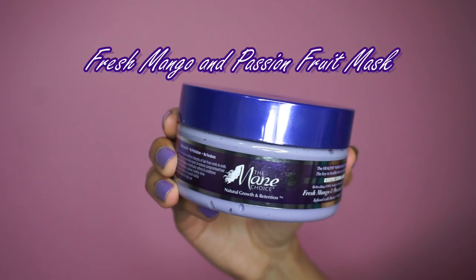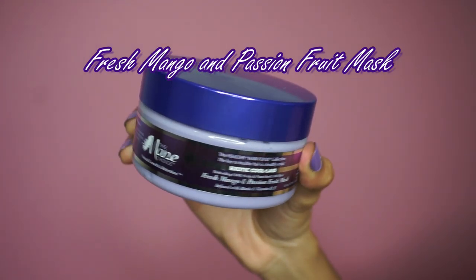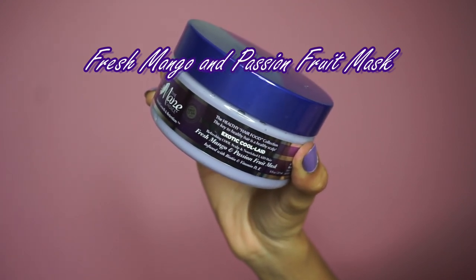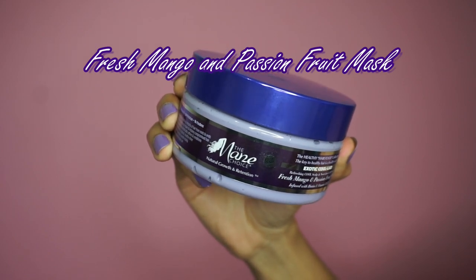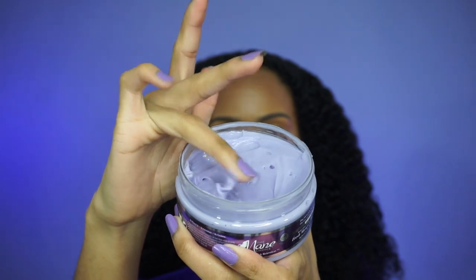Now I'm going to deep condition with the Fresh Mango and Passion Fruit Mask. Just like all the other Mane Choice masks, I love them — my hair feels super moisturized and just plump right after I use it. I personally have to deep condition every time I wash my hair because my hair can get dry very easily and very quickly, especially in these harsh winter months in New York. It can be harsh for a natural out here in these streets.